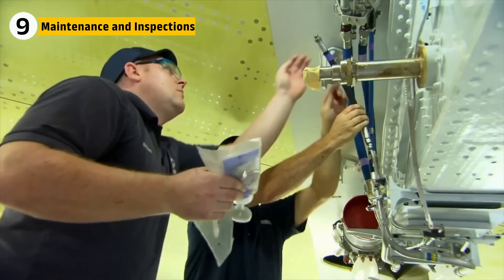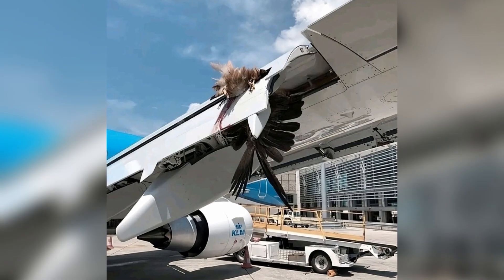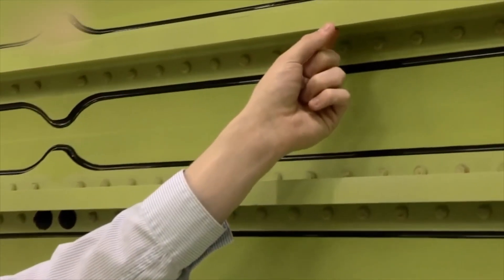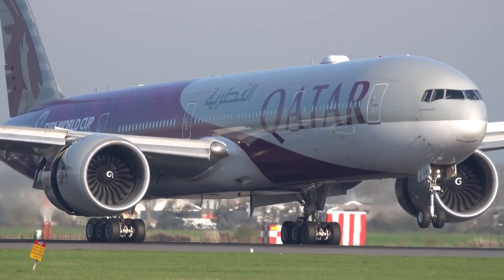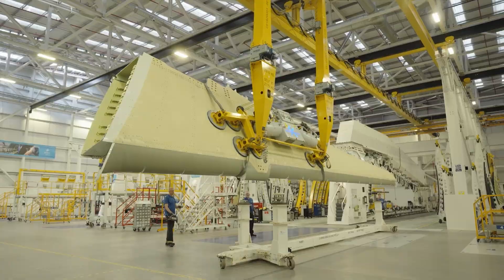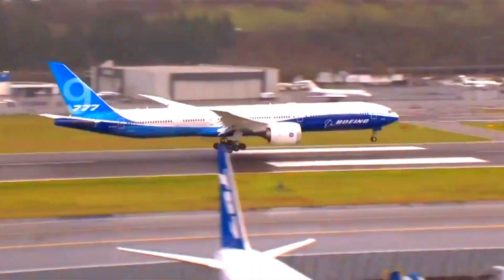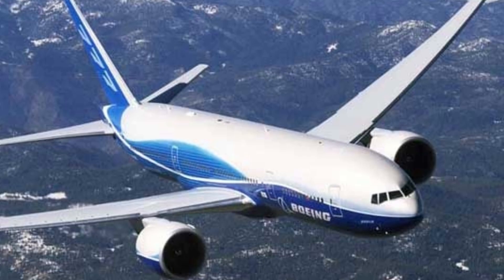Wings of this scale require constant monitoring and maintenance. Every 777 undergoes regular inspections where engineers check for signs of corrosion or damage from bird strikes and lightning. The wing's design makes inspections easier — access panels allow technicians to look inside without dismantling major sections. Non-destructive testing techniques like ultrasound and X-ray scans detect hidden cracks before they become dangerous. The 777's wings have proven to last decades with minimal structural issues, with airlines often clocking tens of thousands of flight hours before major overhauls.